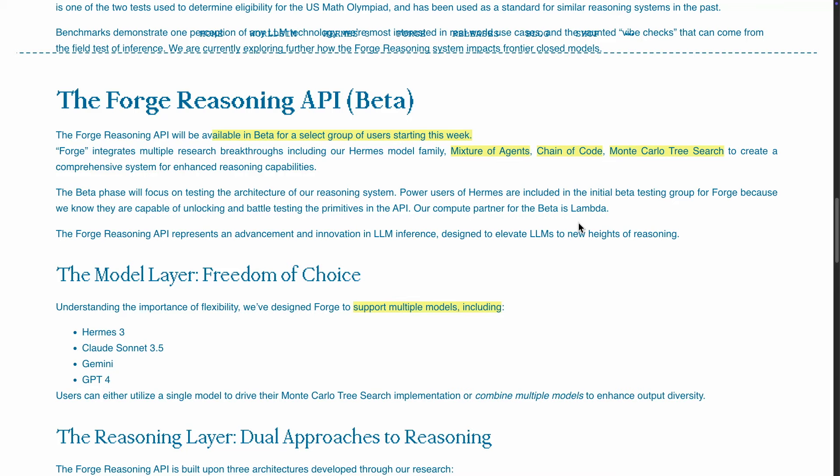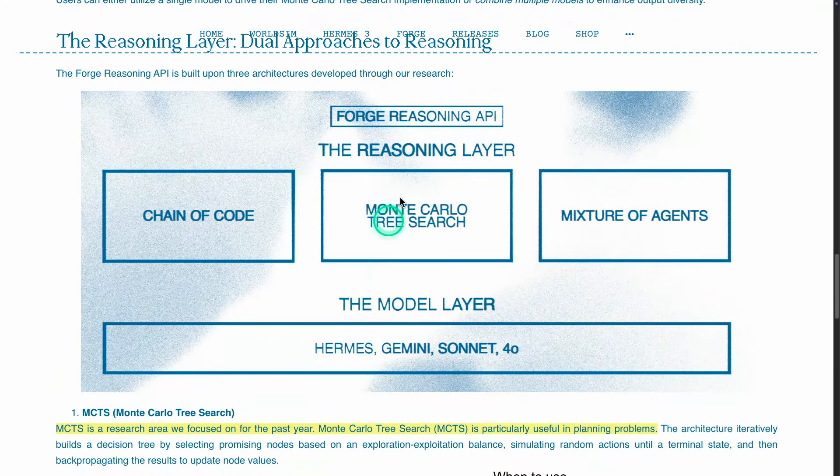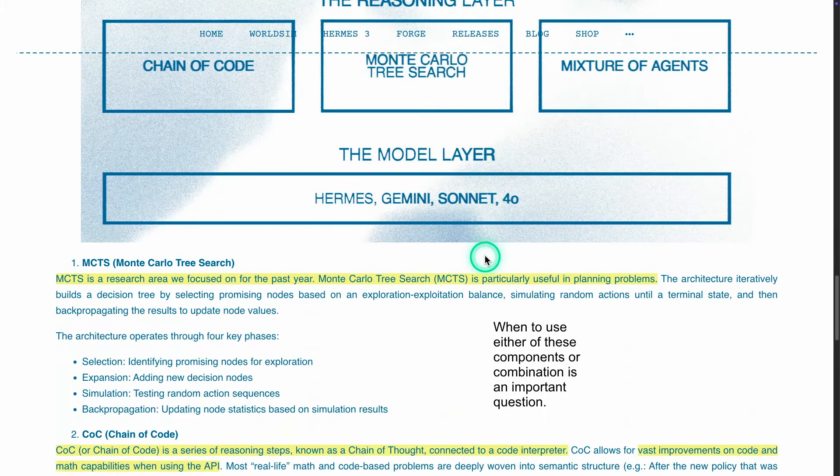Because I think that will depend on the type of tasks you're working on and the requirements. If you want faster generation, for some domains you will need that. So these are what they propose to be the reasoning layer: chain of code, Monte Carlo tree search, and mixture of agents. Then there is the model layer. This encompasses the Forge Reasoning API.